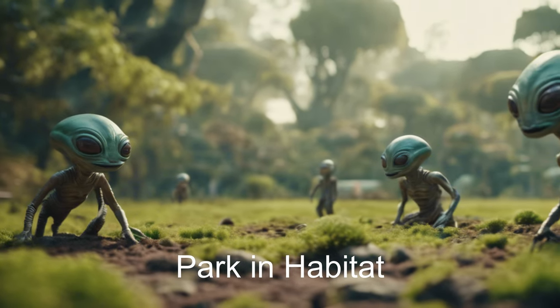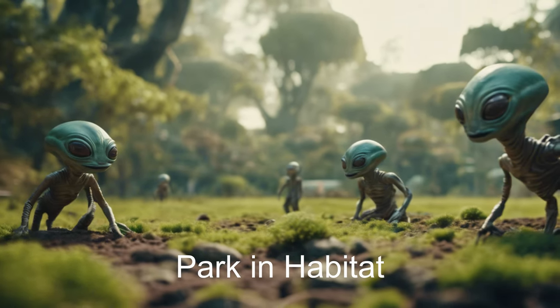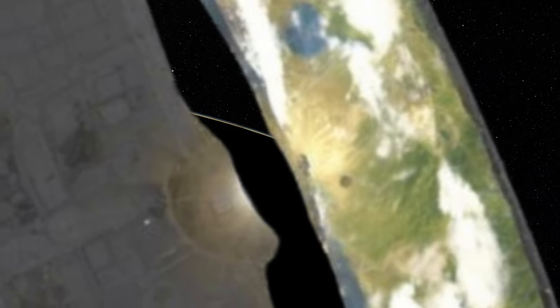All the habitats are part of a total community, with each having a large transportation depot.